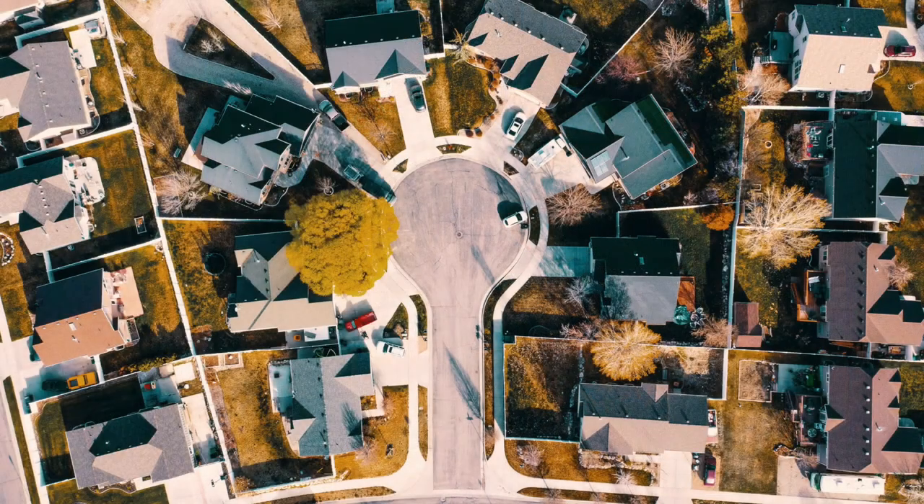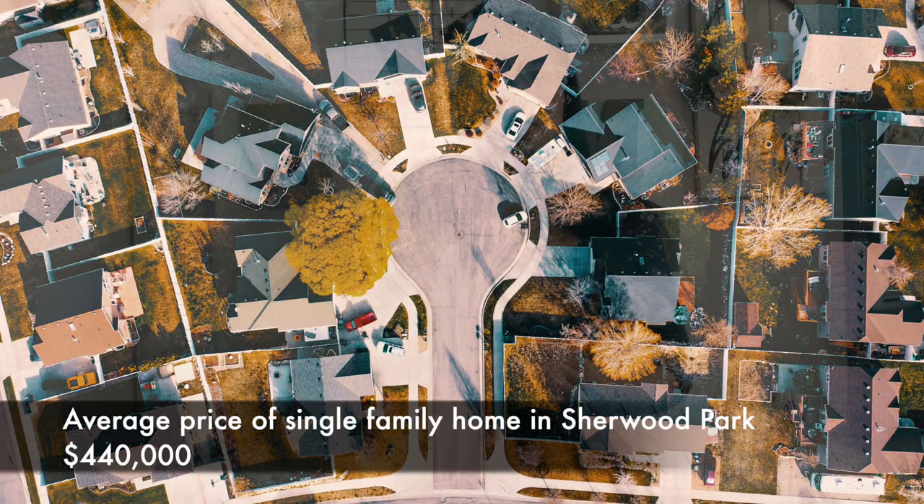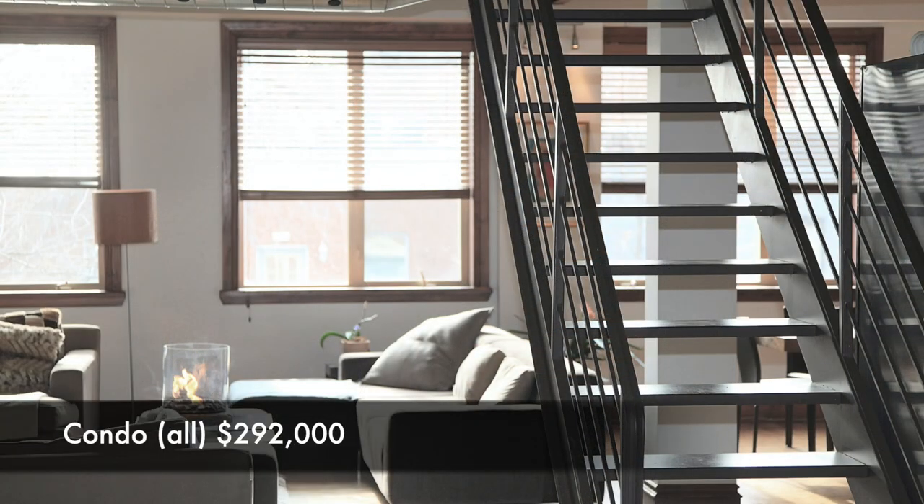Since I'm a realtor, let's start with houses. The average cost of a single-family home in Sherwood Park is $440,000. The average cost of a condo — including apartments and townhouses — is $292,000. If you look at just townhouses with condo fees, the average is slightly lower at a little over $259,000.